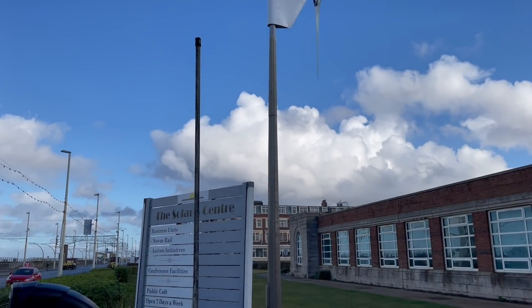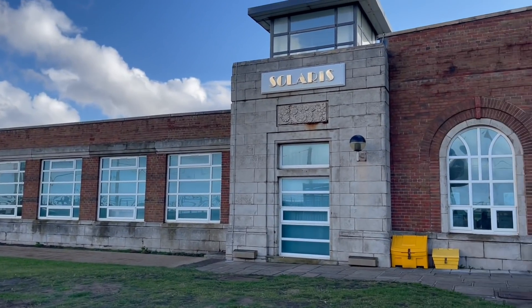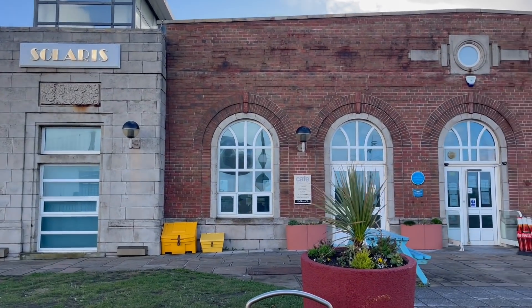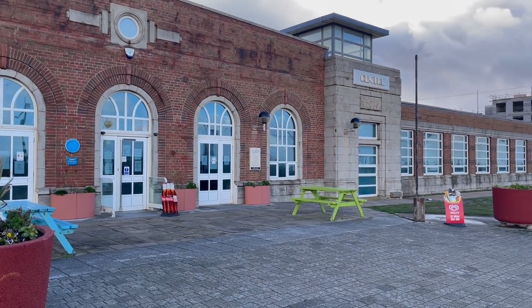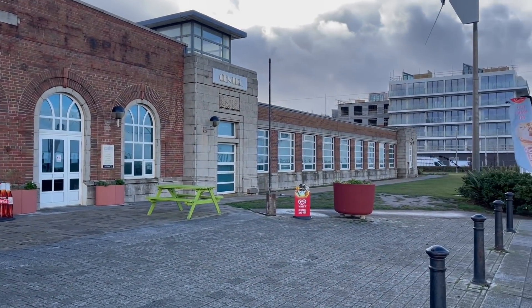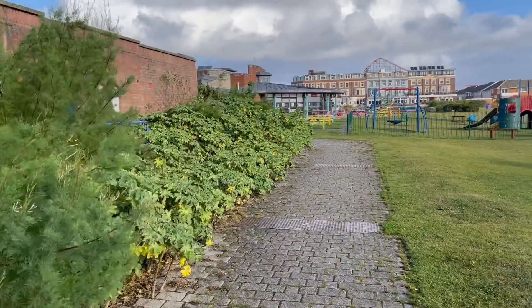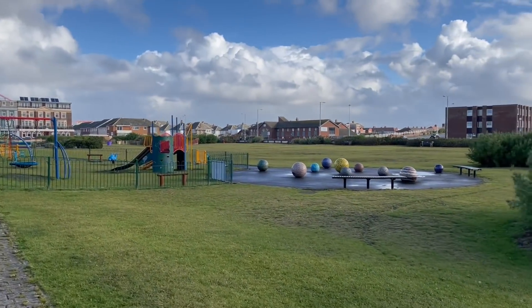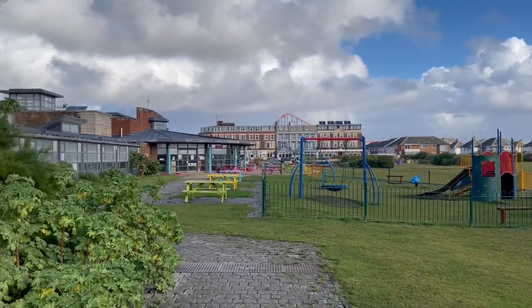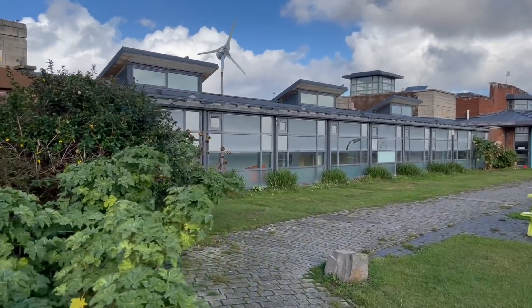So I'm now outside the Solaris Centre here on South Promenade — this used to be called the Solarium, by the way. This is the front main entrance. What I'll do is I'll take you round the back to have a little look, because not that many people have seen round the back of here. So I'm now round the back of the Solaris Centre, and it's a little bit more sheltered round here but still quite breezy. I thought I'd give you a little look in here, because there's like a little park at the back — not that many people really venture down this way. There's a cafe in there, and they also have exhibitions.